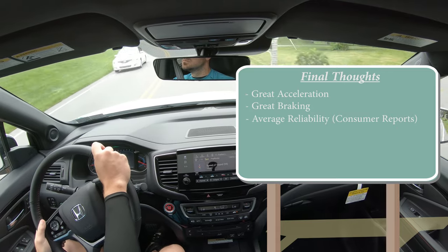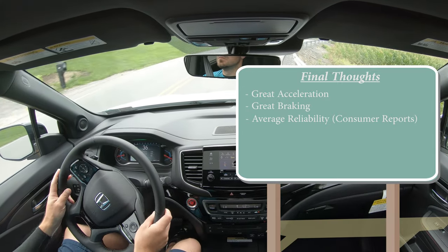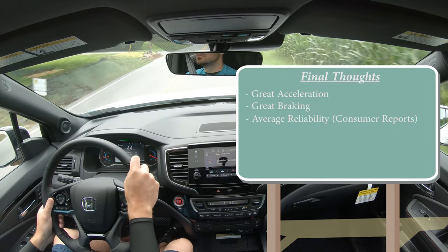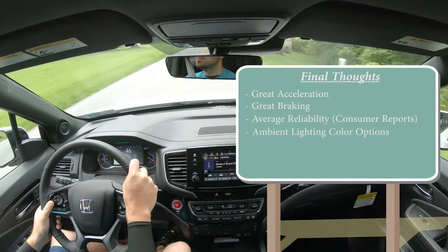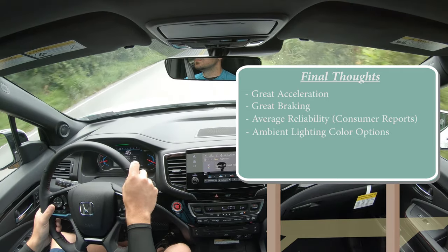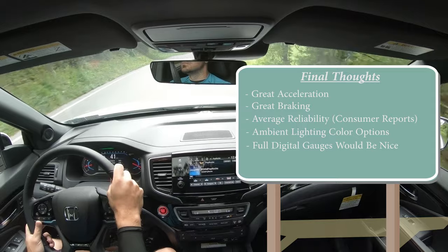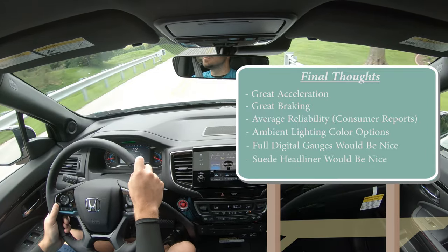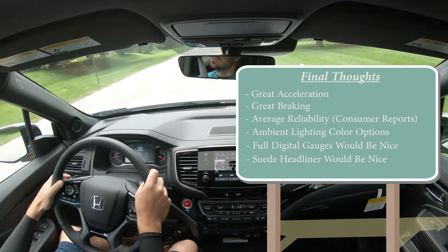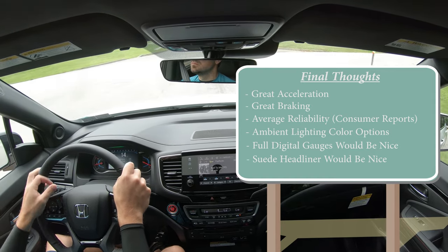Final thoughts: amazing acceleration for a three-row SUV — that's the first thing that stands out. Great braking too. When it comes to performance, the Honda Pilot is really above and beyond among three-row SUVs. Reliability is average according to Consumer Reports — not the best, not the worst. Overall it's a very solid vehicle. I do see some areas Honda could improve: multi-color ambient lighting like the Telluride and Palisade's 64 options, a full digital gauge cluster on top trims, and a suede headliner to elevate interior quality.